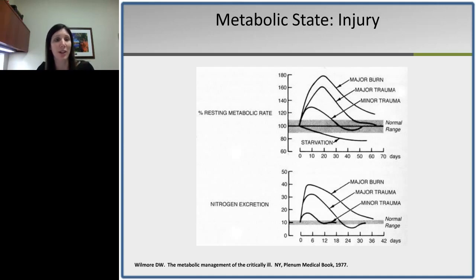This next slide shows the changes that occur in response to injury, specifically the increase in resting metabolic rate and the increased loss of nitrogen or muscle protein from the body. The top graph shows an increased resting metabolic rate proportional to the degree of injury — burn injuries really increase the metabolic rate. The lower graph shows the increase in nitrogen excretion, the protein loss from the body. Although there is increased protein turnover, the breakdown far exceeds what is synthesized.